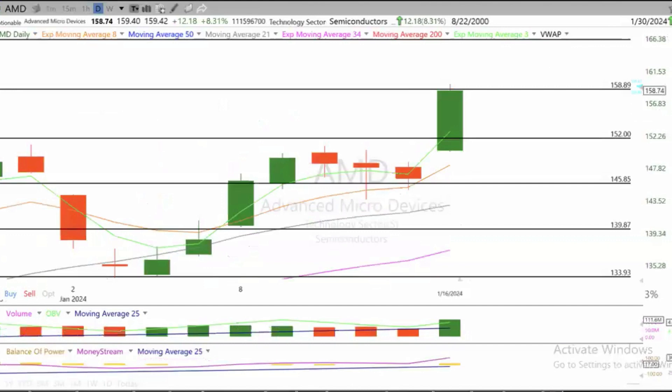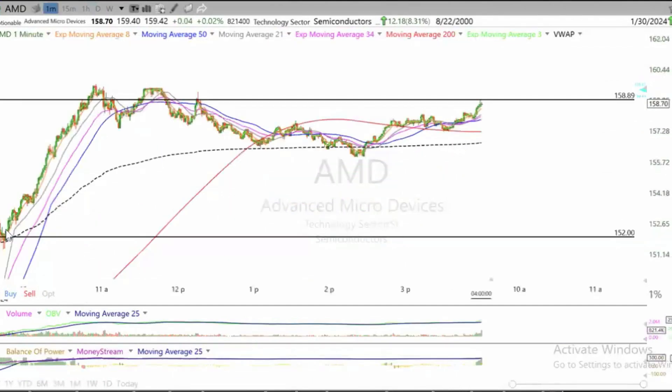AMD — day trade and also a swing. Bullish kicker, fantastic move. It was in the focus list and explosive. Got the early action right here, pullback, good entry, and then a nice rally to the target at 159.